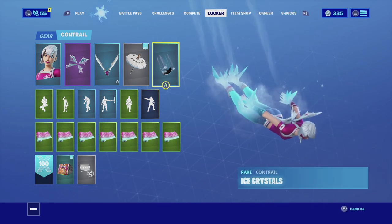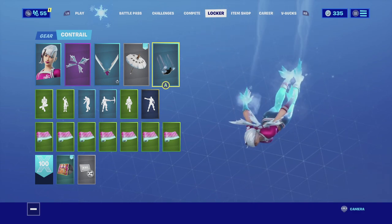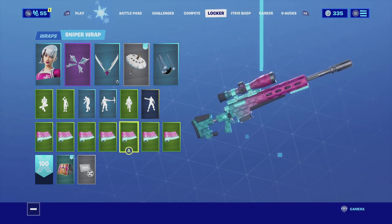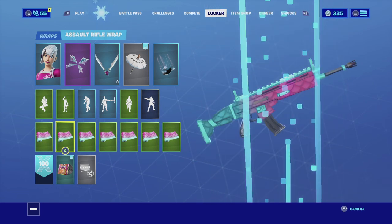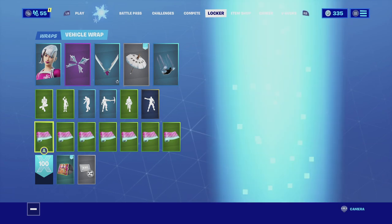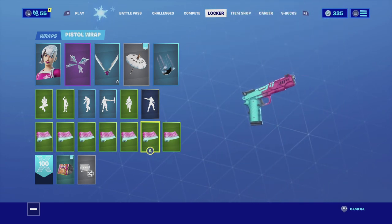For the contrail I'm going with the Ice Crystals — basically ice coming from her head and feet. It looks really cool and matches really well with the skin. For the wrap I'm going with the Slippery wrap. Even though it does have scales, the color scheme goes flawlessly with the skin — the pink and light blue goes really well with the skin, the back bling, and the harvesting tool. Enjoy the combo.